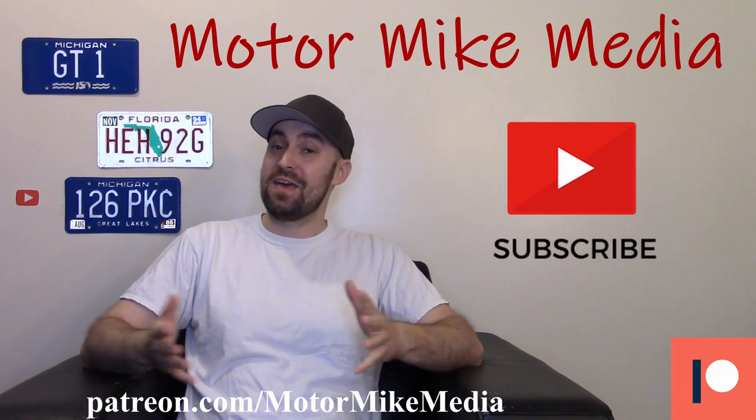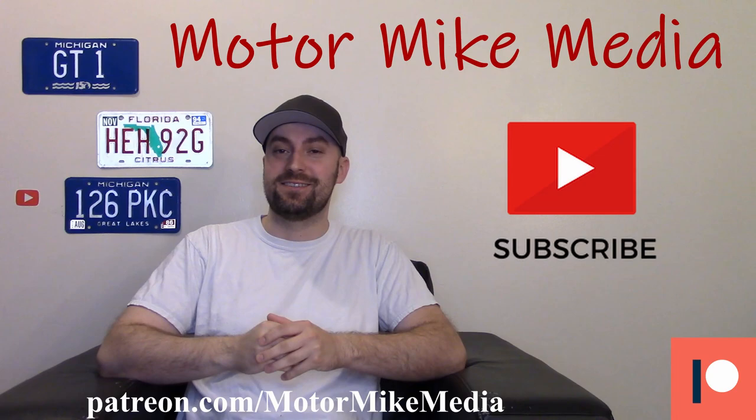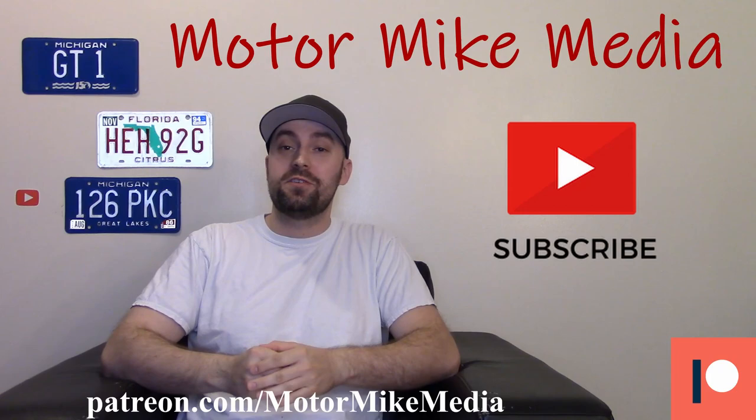Hello and welcome back to the channel everybody, and if you're new here, hello, thanks for watching. If you like what you see, please like, comment, subscribe — do all that good stuff. This is Motor Mike Media and as always I'm Motor Mike, and today we're going to talk about the 2022 Toyota Tundra.